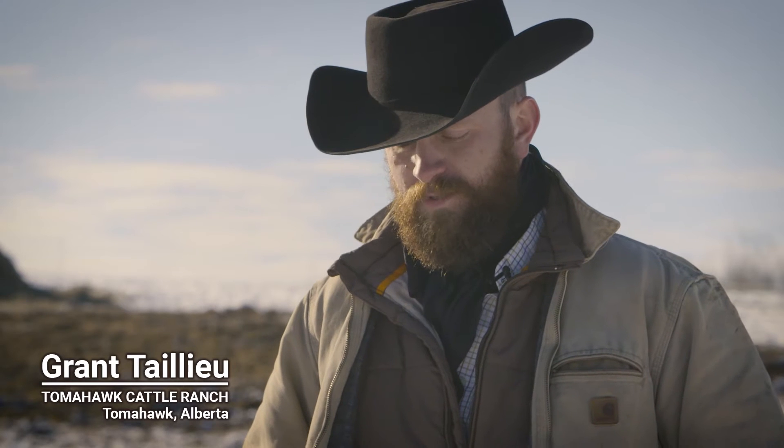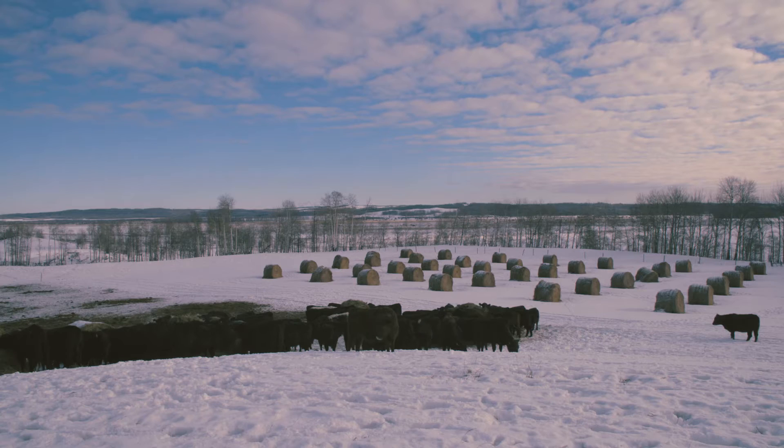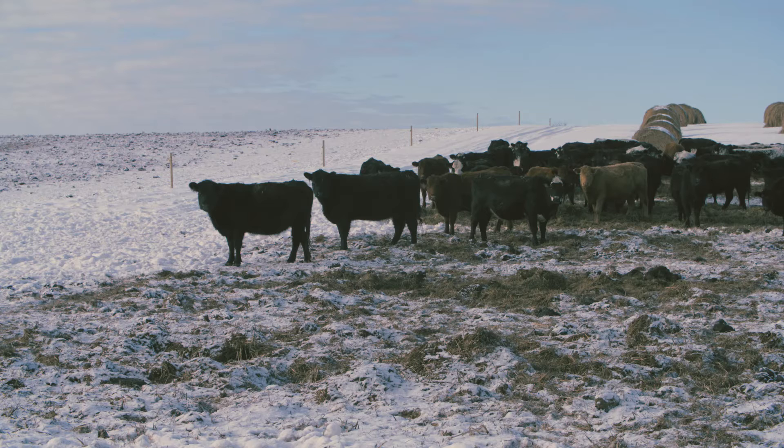When deciding to start bale grazing years ago, a lot of it was a good way to address very poor pasture land — we didn't have any shortage of it, and we still don't. It's a great tool for that, and secondly it leaves the nutrients behind on the ground where you want them.